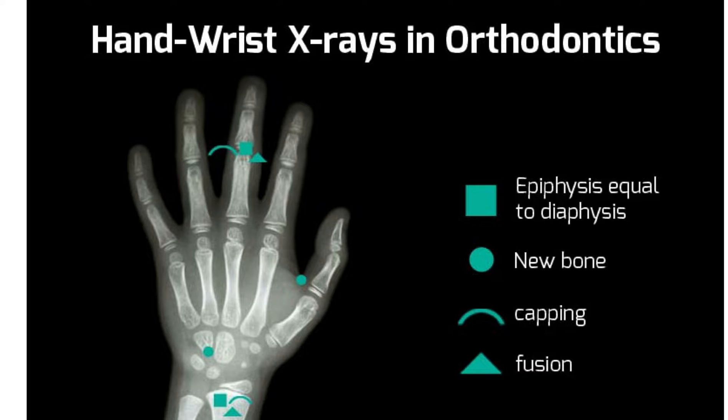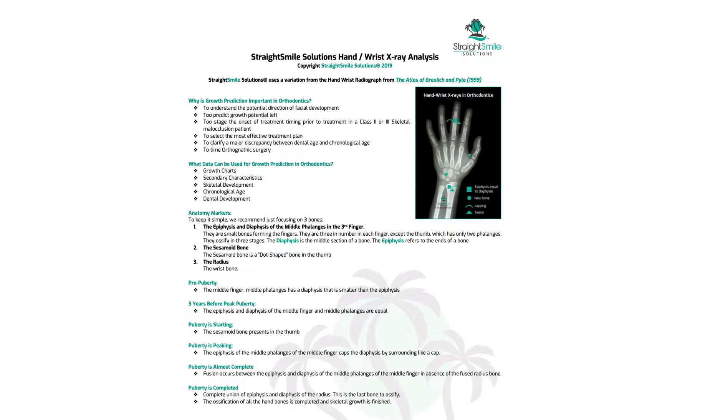I use these all the time. Basically, sometimes you need to know about growth — it doesn't matter if you're an orthodontist, a general dentist, a pediatric dentist, or a pediatrician. You need to know if your patient is done growing, still growing, about to grow, or about to reach peak growth potential. Even coaches like to know this. From a hand wrist x-ray, I can tell you if a patient is far from puberty, approaching it, peaking, or done growing.